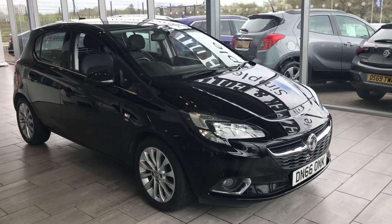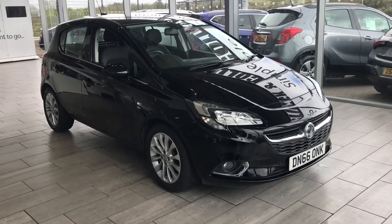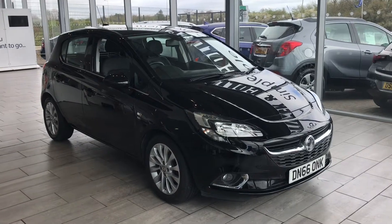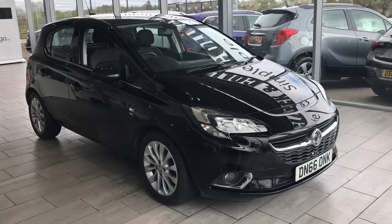Good morning, welcome to Tamed Cars. Here we have a lovely Vauxhall Corsa 1.4 SE 5-door hatchback, 2016 66-registration. Just been serviced, MOT ready to drive away with two keys.